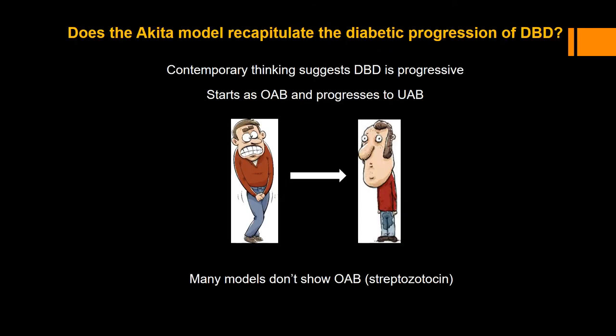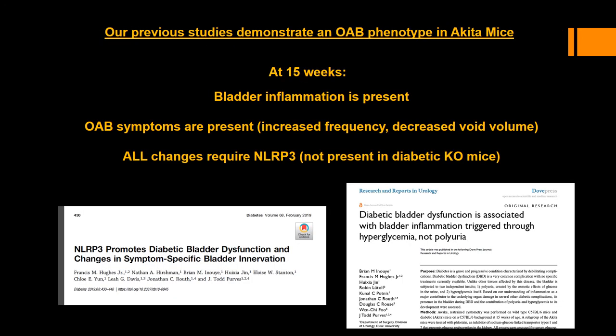In using these mice, we were very interested to know if they recapitulate the diabetic progression of DBD. Contemporary thinking suggests that DBD is progressive — that it starts out as an overactive bladder, but progresses to an underactive phenotype. Yet many models of DBD do not show the early overactive phenotype, especially the widely used streptozotocin model. At 15 weeks, we showed that bladder inflammation was present, that an overactive phenotype was apparent, and that all these changes require NLRP3 — they were not present in the diabetic mice with NLRP3 knocked out.